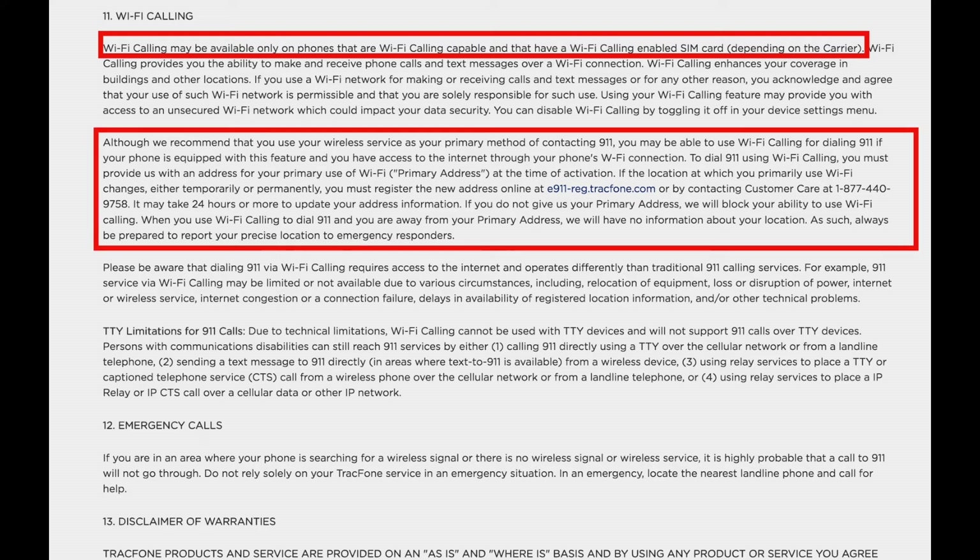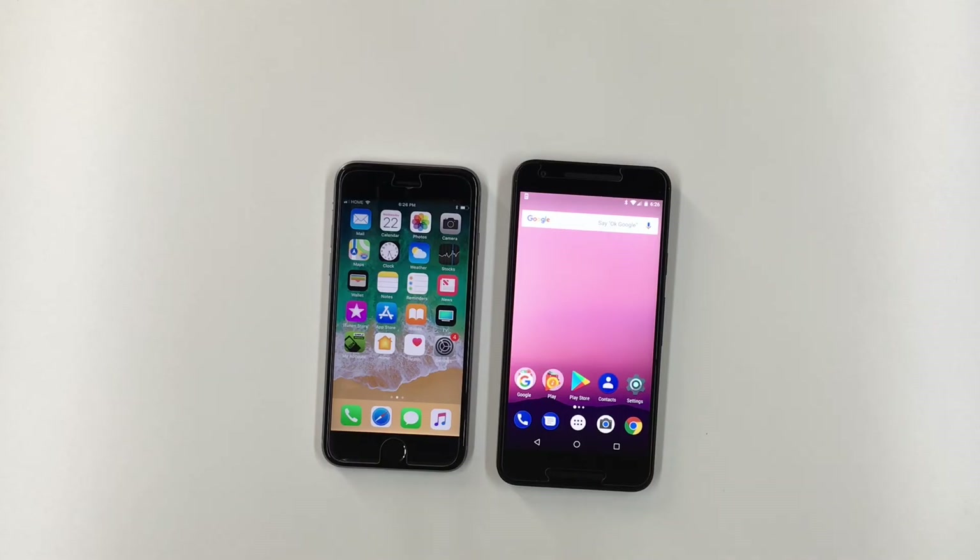If you read the TracFone terms and conditions of service, they state that Wi-Fi calling may work if both your phone and SIM card support it for the network you're using. In those same terms and conditions, TracFone tells you to visit their E911 registration site, where you can check whether your phone number and SIM card support Wi-Fi calling. If they do, you need to provide an address for the E911 emergency system so responders know where to go if you call 911 while on Wi-Fi calling.